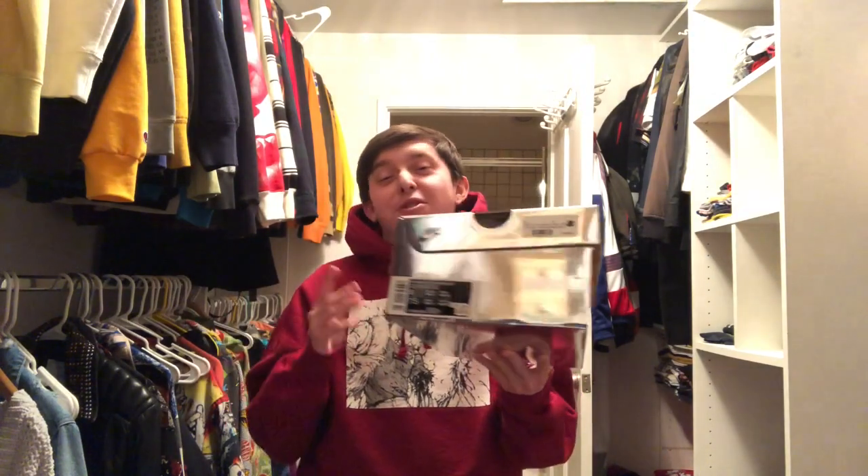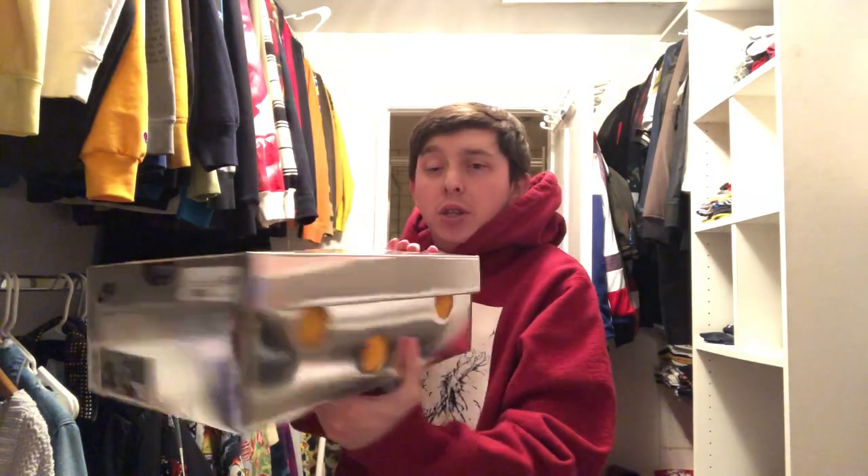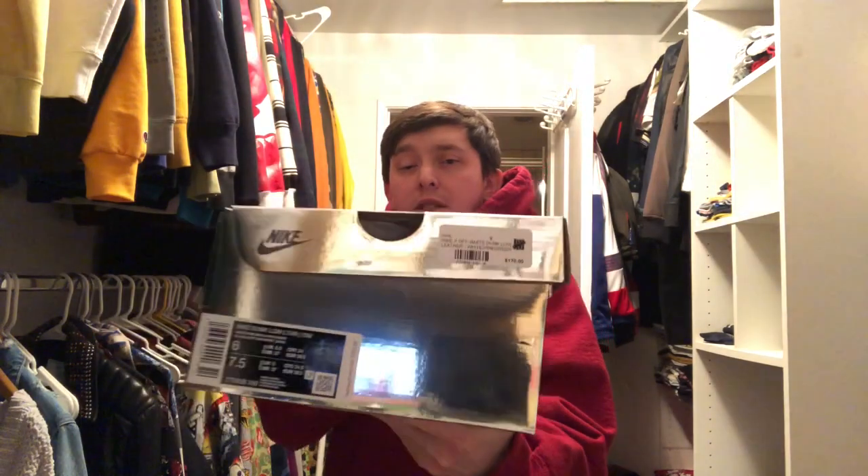I won my size, however it is the wrong color because I was just randomly selecting stuff trying to get the entry in. Size 6 — which is great, that's my size. First off let's check out this box real quick: this crazy metallic box with the holes through it. You can see the retail price on there — $170 — with Undefeated, size 6.